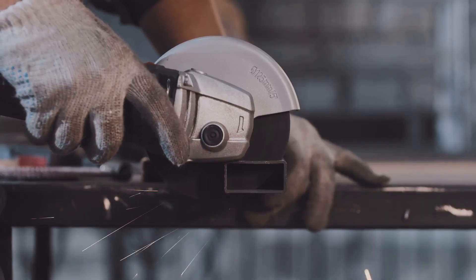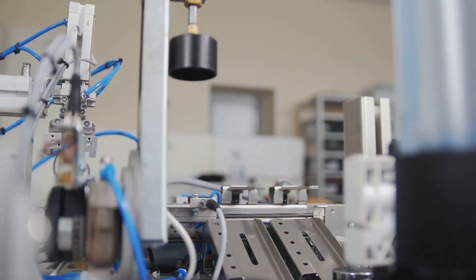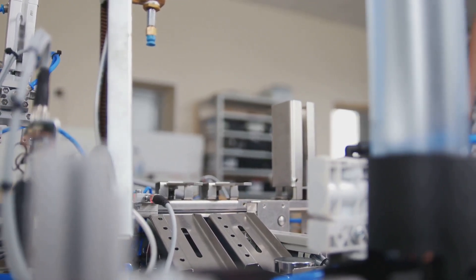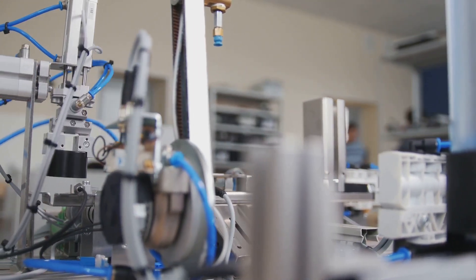These are just two examples of the countless paths you can forge in this dynamic field. Whether you're drawn to the intricacies of automation, the challenges of process improvement, or the responsibility of quality control, there's a place for you in the world of manufacturing engineering.